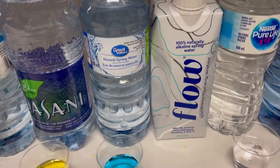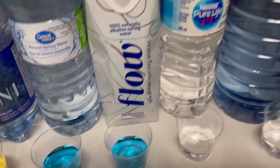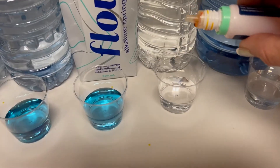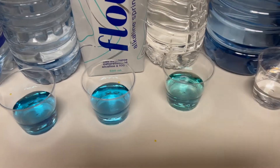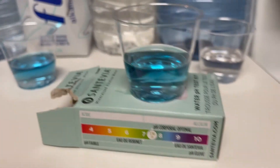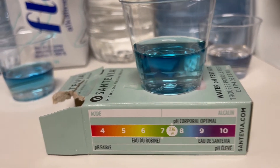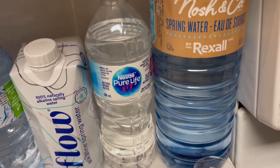Nestle Pure Life — that's a hugely popular brand, it's everywhere — one, two, three, four, five. Okay it's green, it's not acidic — oh, it's turning blue. So we're definitely on the alkaline side with Nestle Pure Life, that's awesome.